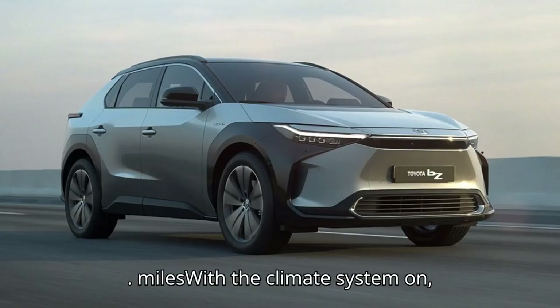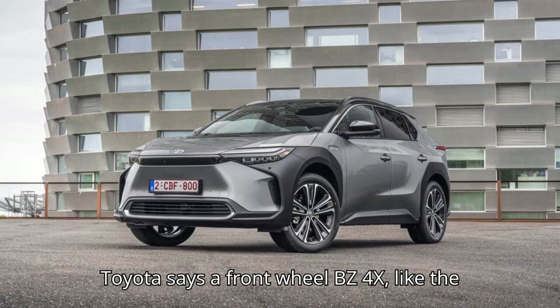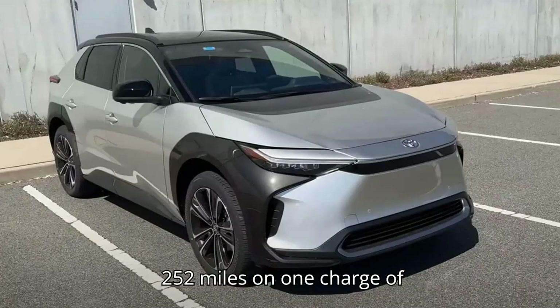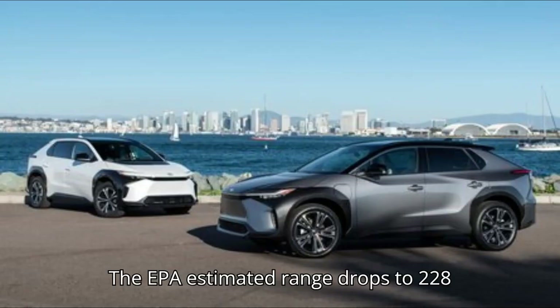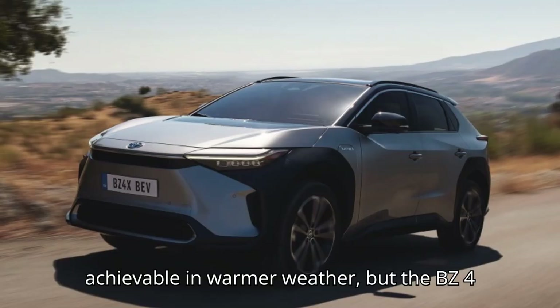When he starts up the car on video with 60% left in its battery, the predicted range is 125 miles with the climate system on. Toyota says a front-wheel BZ4X, like the one Marquez tested, should be able to do 252 miles on one charge of its 71.4-kilowatt-hour battery pack, whose usable capacity is 64-kilowatt-hours. The EPA estimated range drops to 228 miles for the dual-motor all-wheel-drive version.